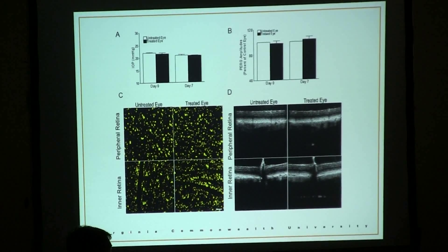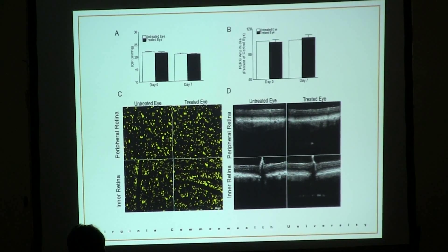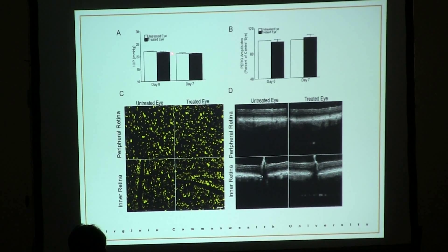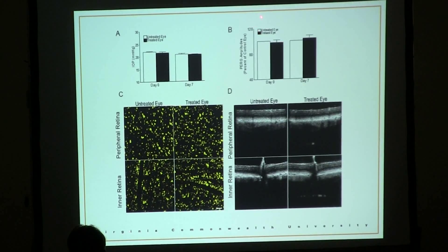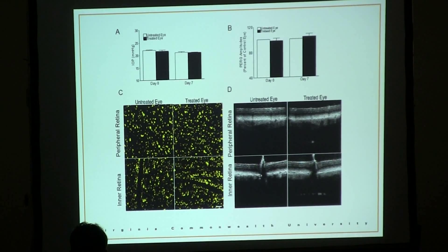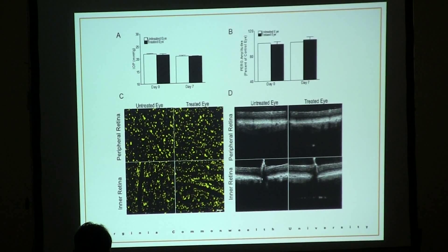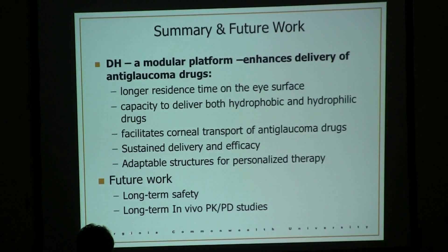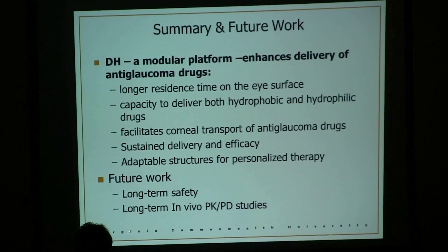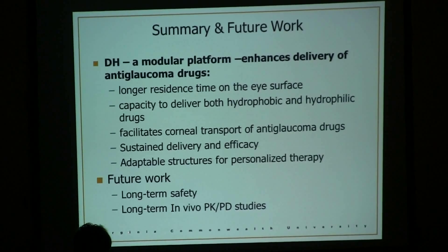We further confirmed safety by testing the plain formulation in mice, checking IOP change — there was no change. We also looked at retinal ganglion cell function — no change in function — and counted RGC cells and examined structure — essentially no change within our seven-day observation window. We're very excited about these early results. We believe our formulation is modular and can enhance delivery of anti-glaucoma drugs in several aspects. Future work will include long-term safety evaluation and long-term in vivo PK/PD studies.